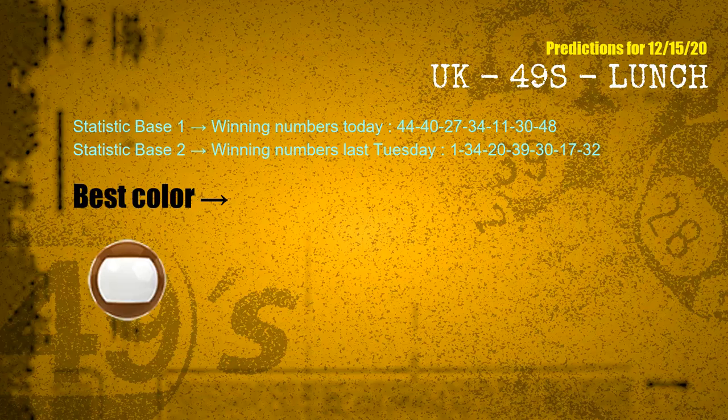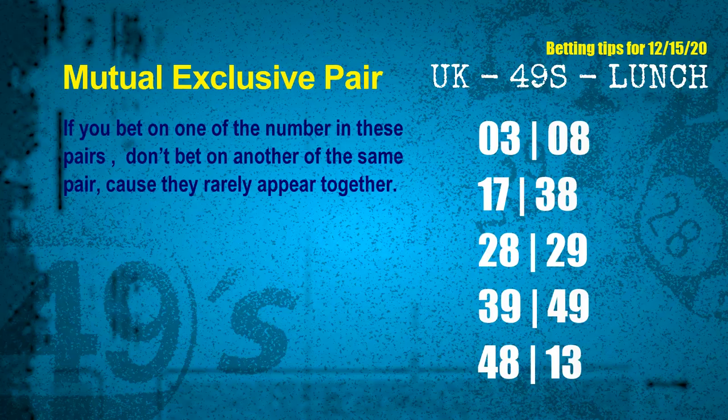According to the statistics above, with winning numbers today — 44, 40, 27, 34, 11, 30, 48 — and winning numbers last Tuesday — 01, 34, 20, 39, 30, 17, 32 — the most frequently following color is brown. Now we have some following ones and ball colors. Here are some tips for you to increase hit odds, such as mutual exclusive pairs.